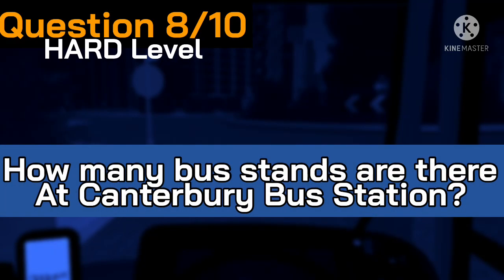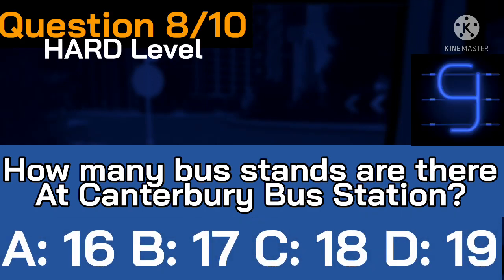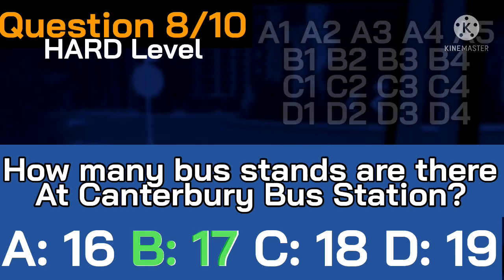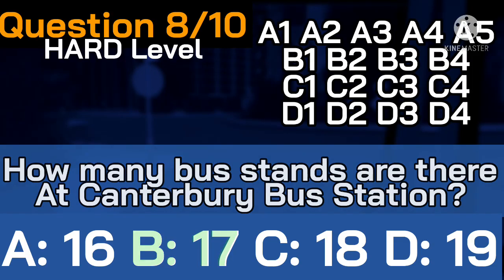Let's see what we get for number eight. How many bus stands are there at the bus station? Here's your answers. Time's up — the correct answer was B, 17. Here is the list of the bays at the bus station.